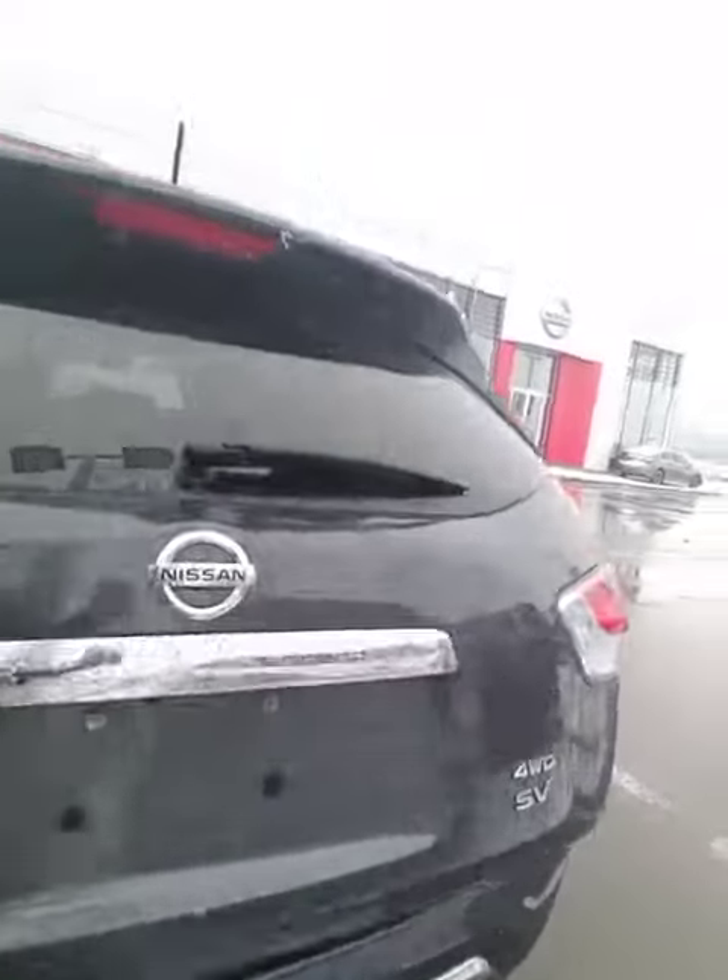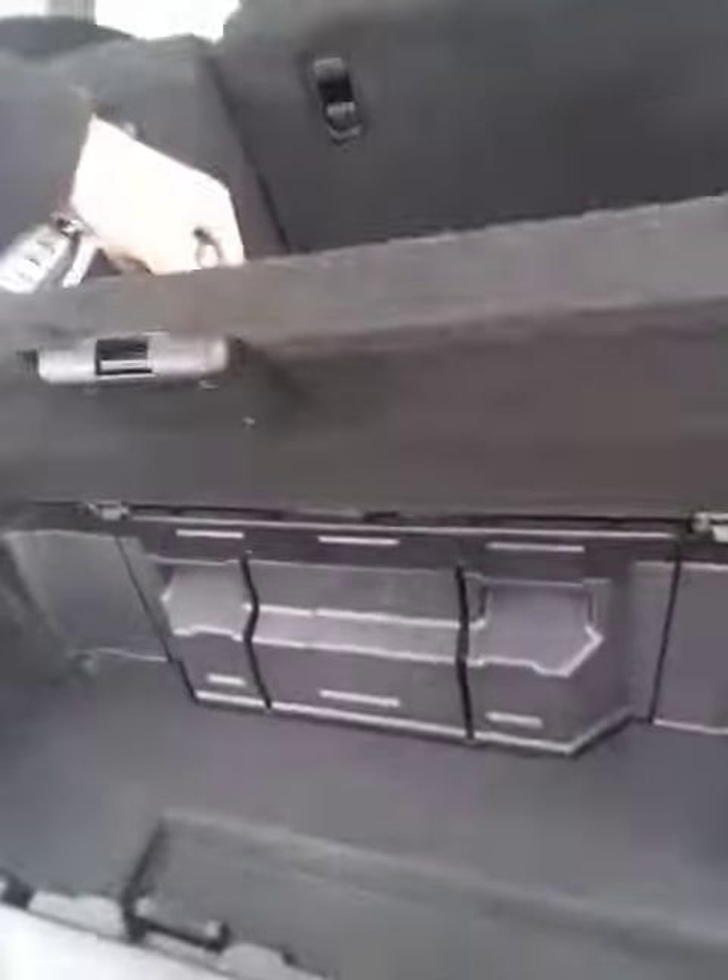Power lift tailgate. And here we go to the back — storage. Knock the seats down, there we go.